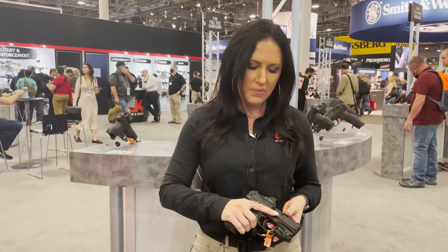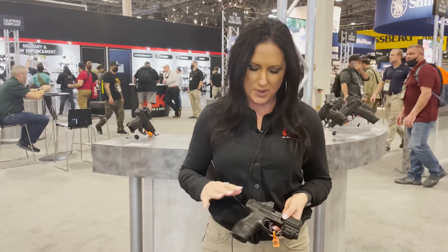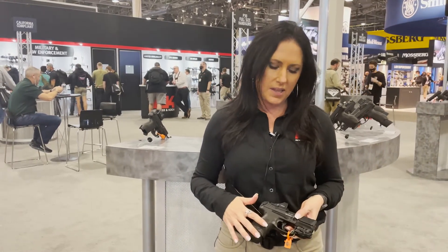If you're not familiar with the VP9 SK, it has interchangeable side panels and back straps so it can fit your hand and customize your grip. It comes with 10-round and 13-round magazines.